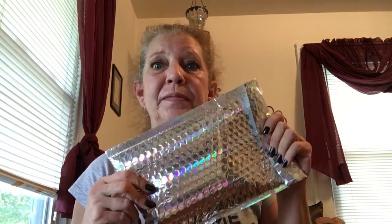Hi everyone and welcome back. Today I'm going to be unbagging my Yes Oh Yes. This is a monthly subscription. It is normally $14.99 a month, plus tax or plus shipping. And if you use code ALLCAPSYOY you'll get 10% off your first box.